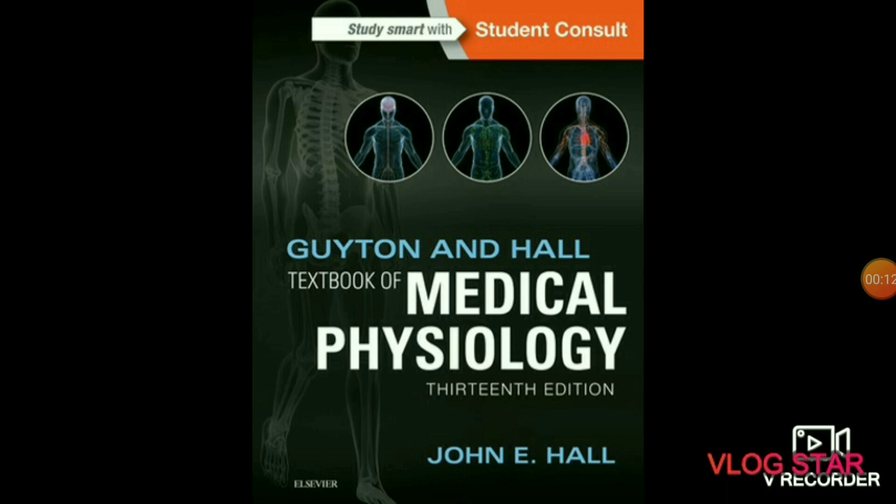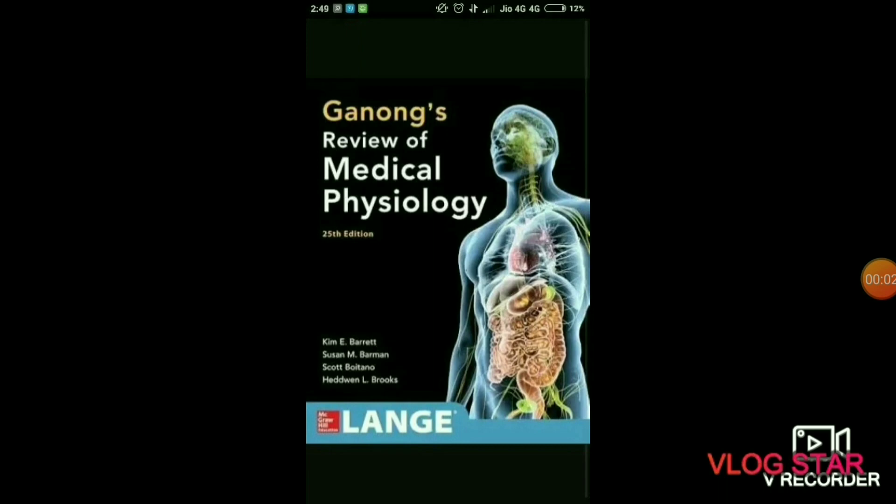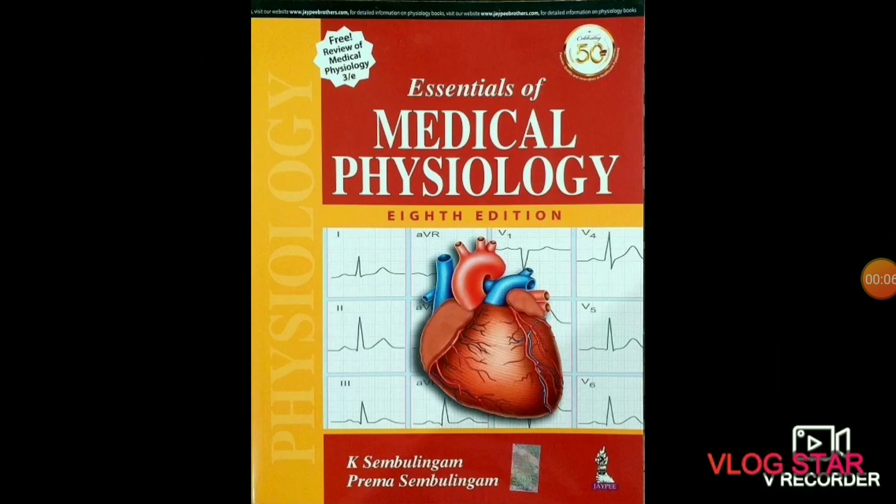In physiology you will study about the normal functions of living organisms and their parts — like all organs, the nervous system, GIT, and all their functions. The gold standard book for physiology is Dr. AK Jain Physiology and Ganong's Review of Medical Physiology. You can also prefer Sambulingam Medical Physiology, which is also a very good book.